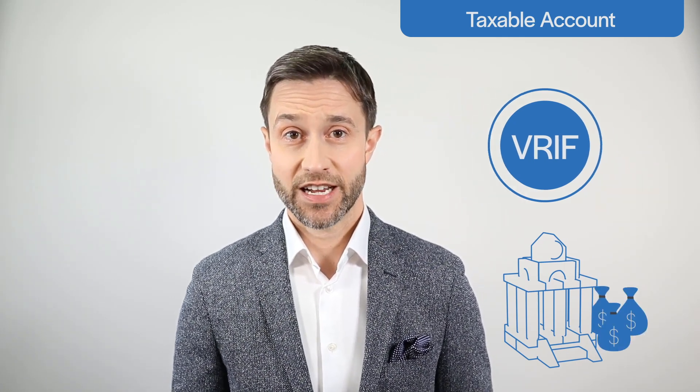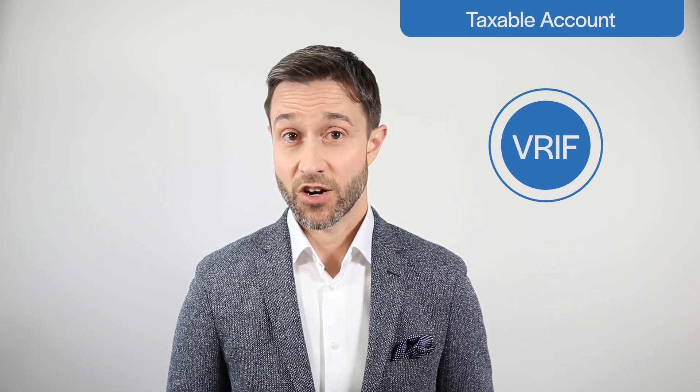VRIF is more useful for income-oriented investors who hold it in a taxable account. Unlike with a RIF, you won't have to worry about minimum withdrawals, so you can simply arrange with your brokerage to have the monthly distributions sent to your checking account and let the investments run on autopilot. No one can argue with that convenience.